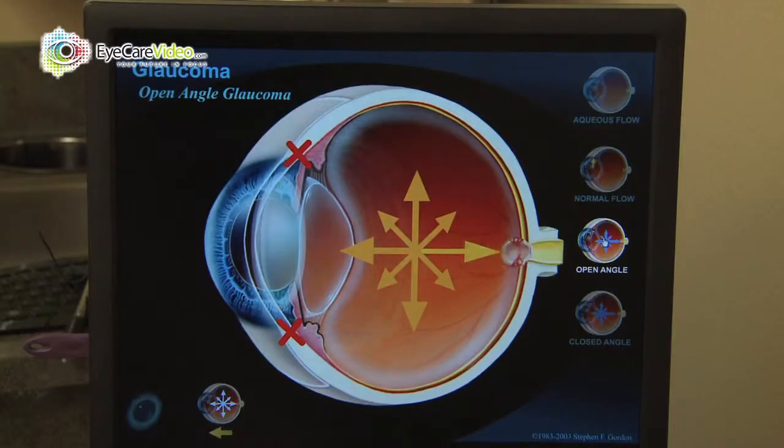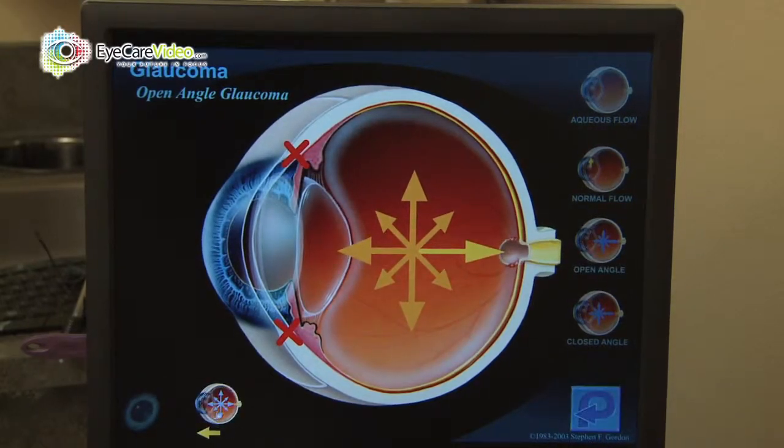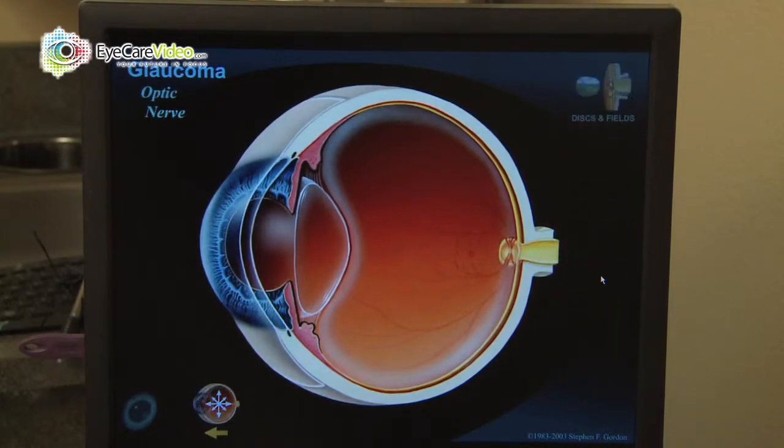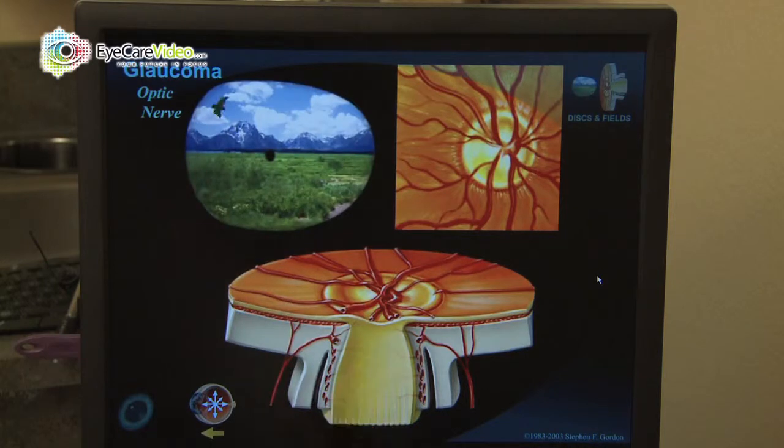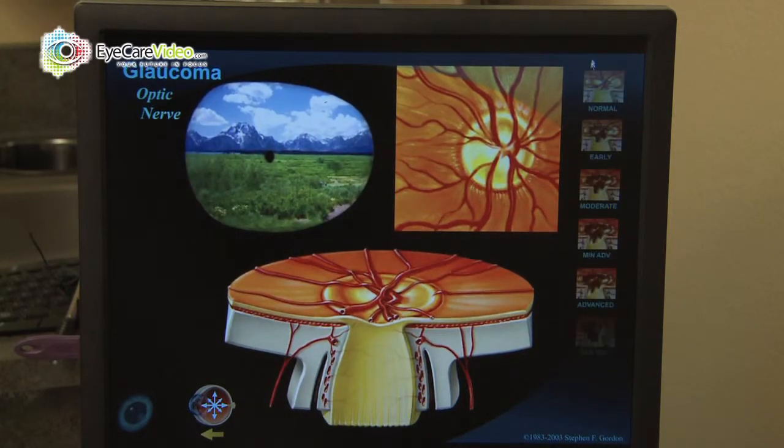Let's talk about glaucoma. Glaucoma is the third most common cause of blindness in the United States. It is a condition that affects the optic nerve that leaves the back of your eye and is related to the intraocular pressure of your eye.